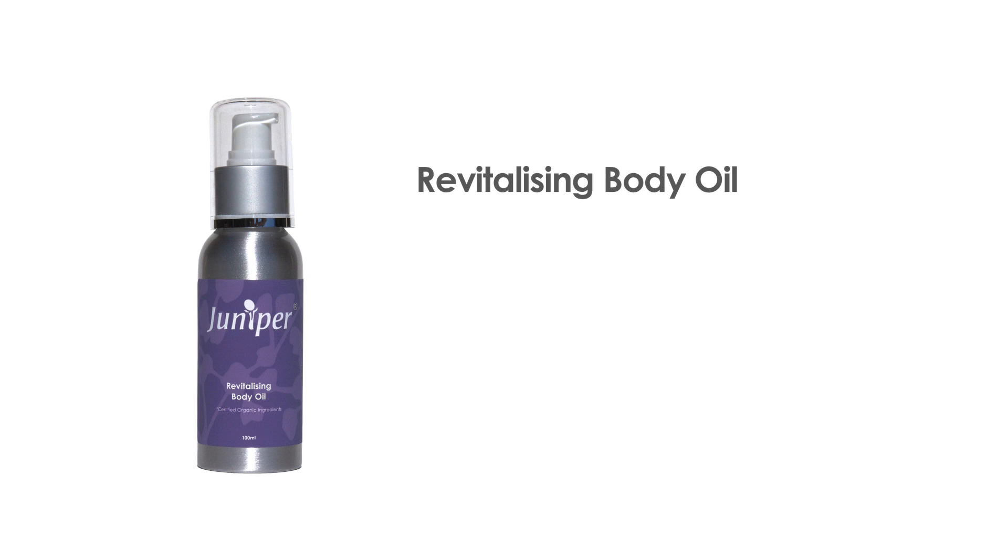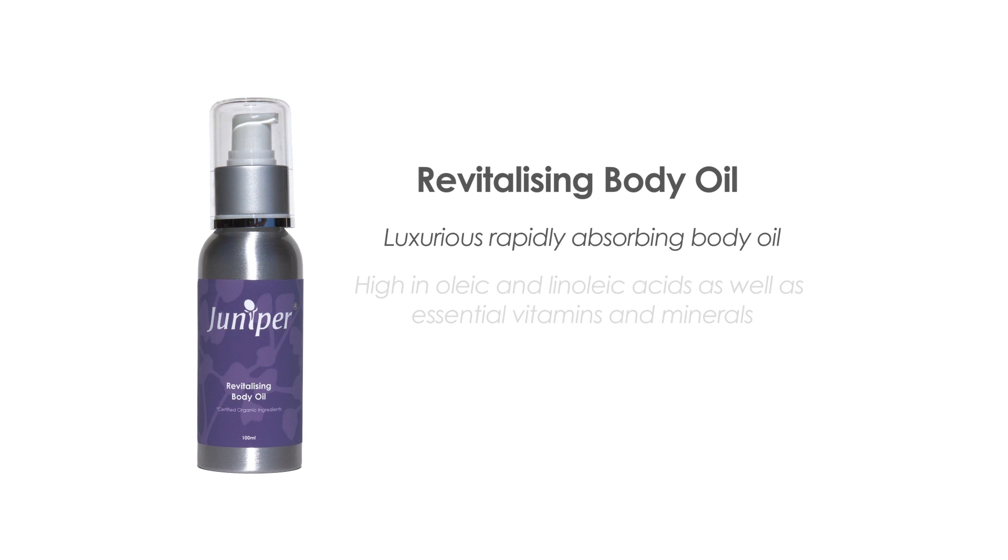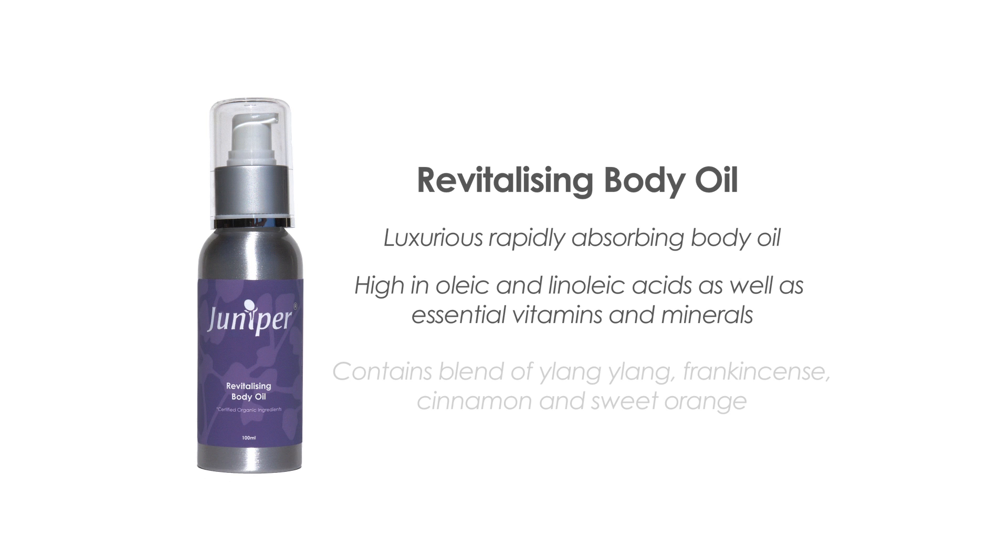The revitalizing body oil is a luxurious, rapidly absorbed body oil. High in oleic and linoleic acids as well as essential vitamins and minerals, it will keep the skin toned and supple. Its blend of ylang ylang, frankincense, cinnamon and sweet orange assists with nourishing extremely dry skin and helps reduce sun damage.